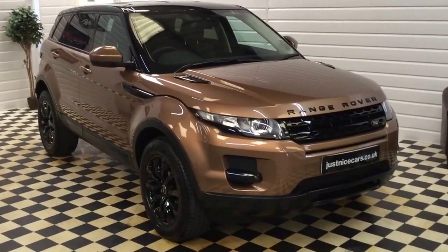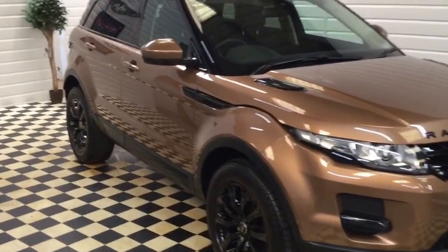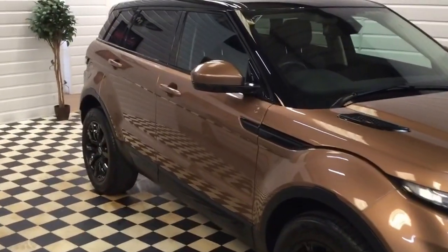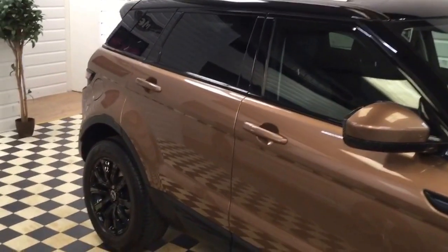I'm going to show you around the Land Rover Range Rover Evoque in Zanzibar metallic with contrasting black roof and privacy glass.